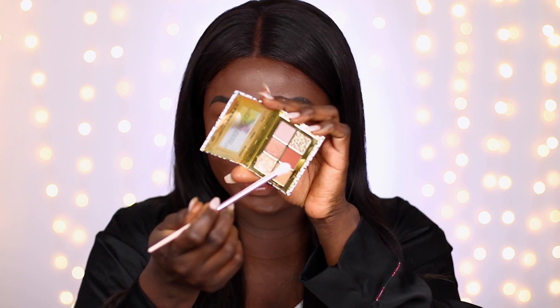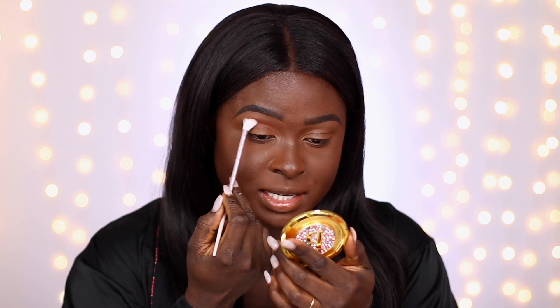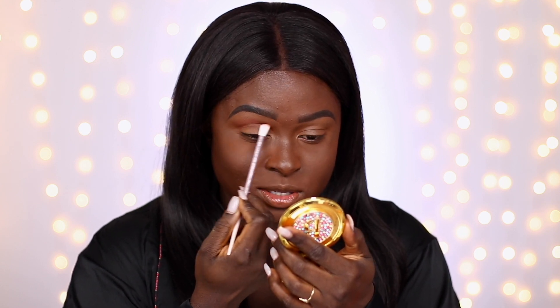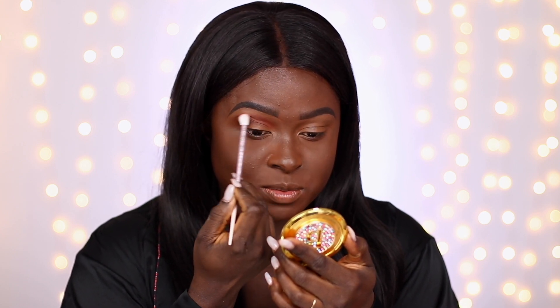My eyelids are already prepped — I used ELF Cosmetics camel concealer to prep my eyelids. I don't think it's creasing; I can just blend it out a little bit. Now I'm going into my tiny mini palette, taking this shade to see how it does. It's such a cute palette — it doesn't want to stay open. I wanted to see if I can actually create a look with one palette without dipping into all the others.